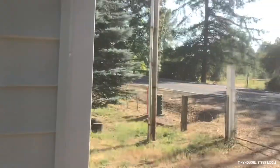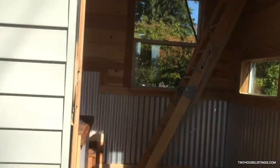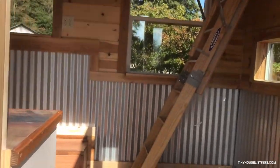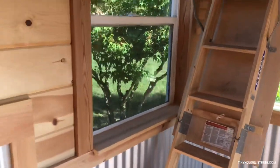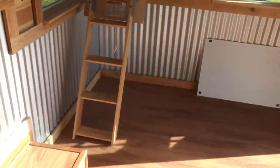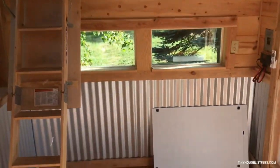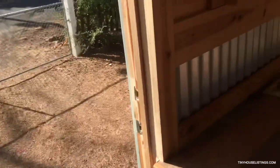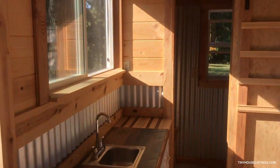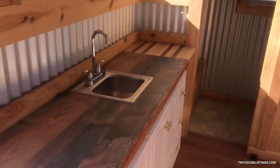Propane water heater. Entrance. Fold down ladder to the second level which is up there. Solar power. Kitchen sink, gas hookup underneath.